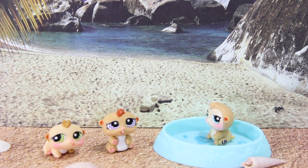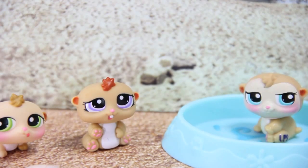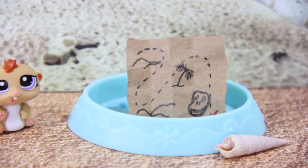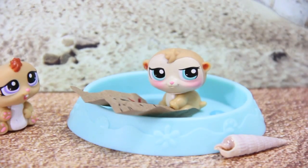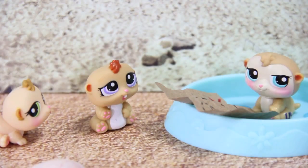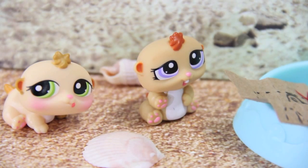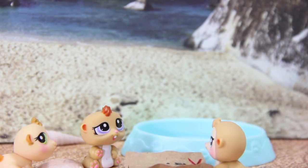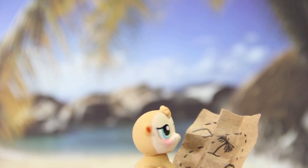Soak it up, boys. This is the life. There's only one thing that could make this better — a treasure map leading to the red gumball. Grab your shovel; we're going on a treasure hunt! But we don't have any shovels. Then just use your paws. This way. Ooh, I can almost smell that red gumball now.